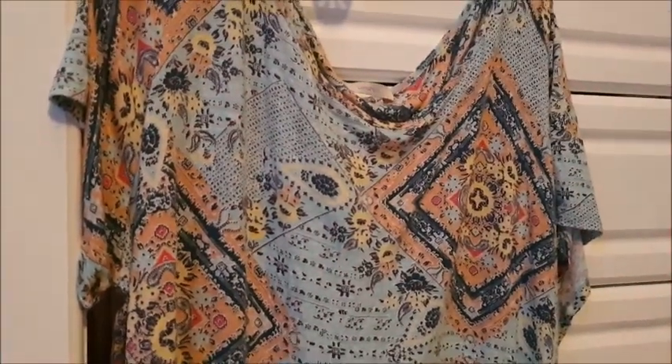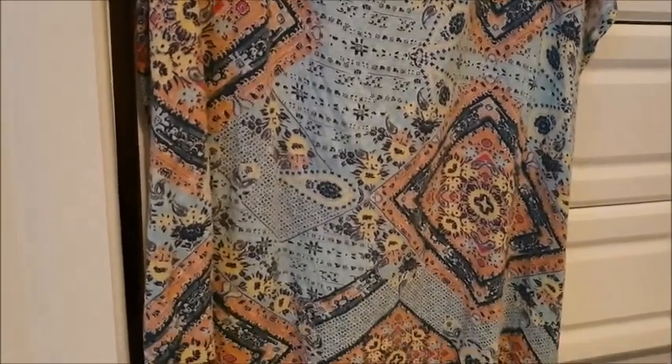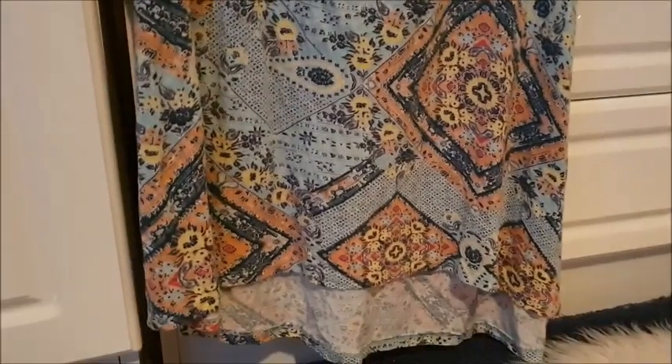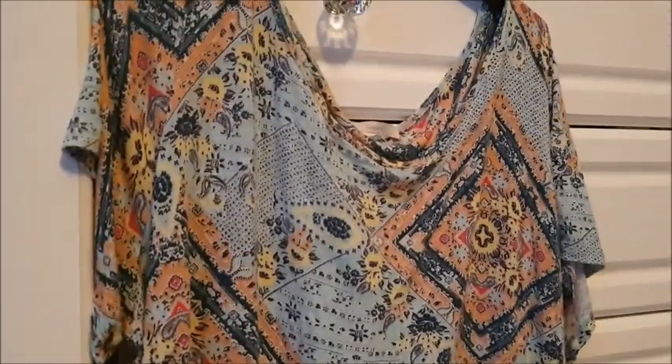This top here is kind of a hippie boho style — how often do you see those words on eBay in the description? Hippie boho. This is from George, size 24.